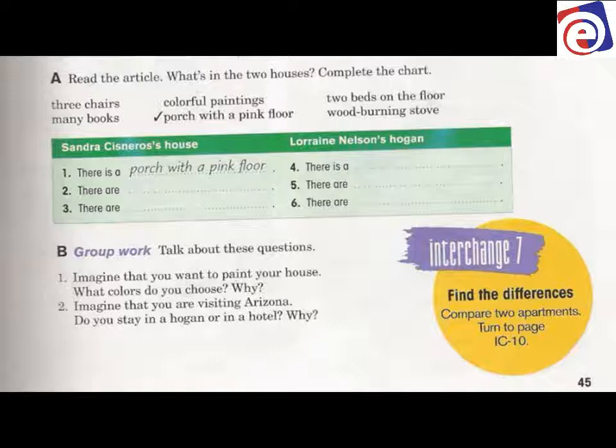Number one, there is a porch with a pink floor — that's Sandra's house. For Sandra's house, we're looking for two more items of furniture. And for Lorraine, there is a what, and there are. Remember, 'is' is for singular and 'are' is for plural, so you're looking for singular and plural words. Let's read.